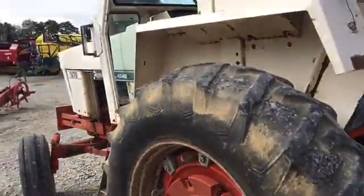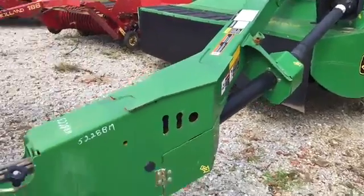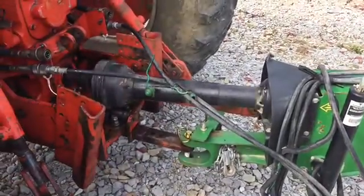We got the 1070 hooked up to a 530 Moco impeller conditioner. You're going to hear a rattle when it stops.